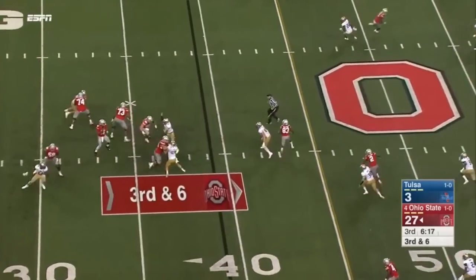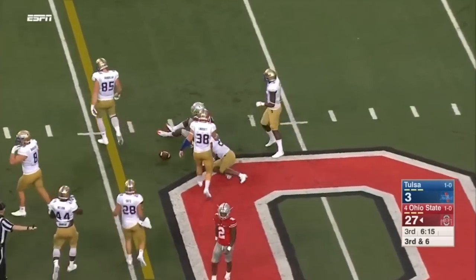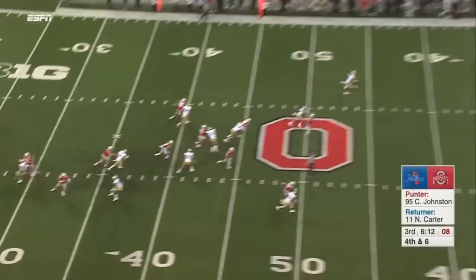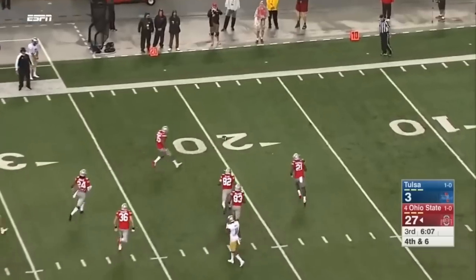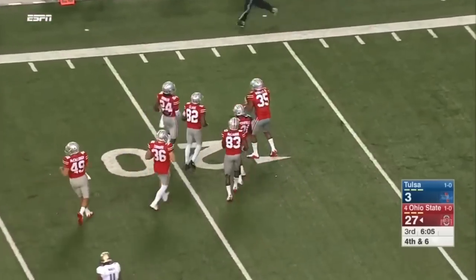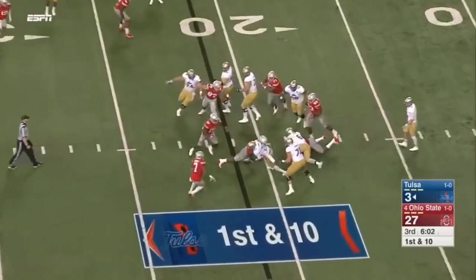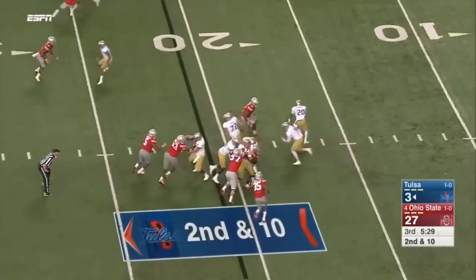Third down and six. Barrett going to dump it off — juggled and incomplete, McLaurin couldn't hang on. You thought Jared Goff was the best quarterback in college football last year? I thought he was the best prospect possibly at the quarterback position — a little bit different. Third down here with six minutes to go — Flanders run gets nothing. He belongs on the sideline though, and he's as good as it gets.